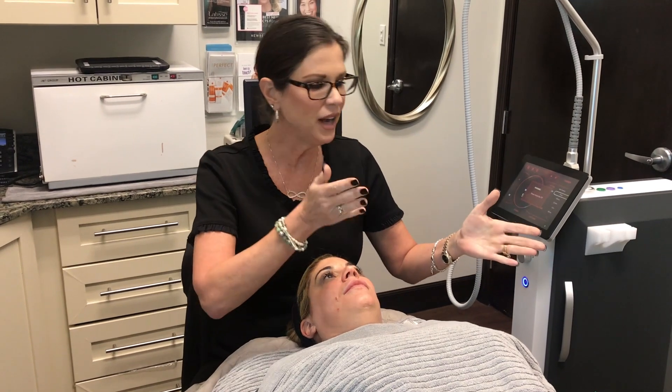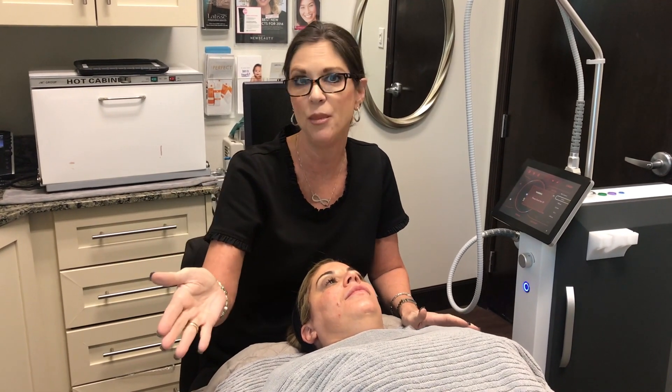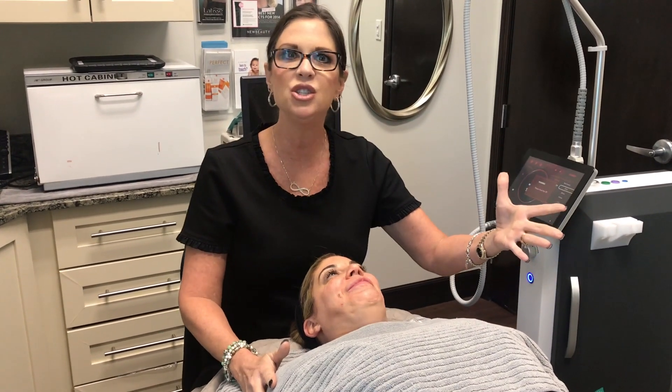The SecretRF is about a third of the way on our scale — how much results do we want, how much downtime, and how much is this going to cost. The SecretRF is going to be a little bit more intense than just regular microneedling, releasing heat to create more collagen. It's a better option for anti-aging patients like Gentleyn, who's in her 40s and can't afford downtime because she works every day with patients. With the SecretRF, we can do small injuries and incremental treatments without a lot of downtime.